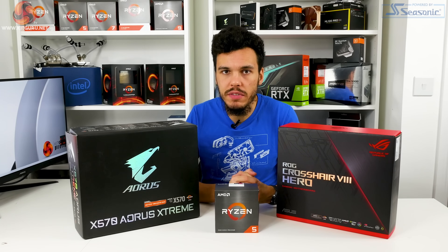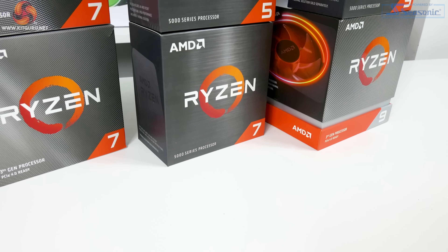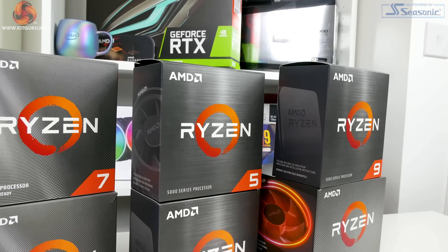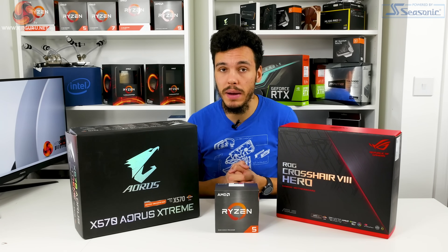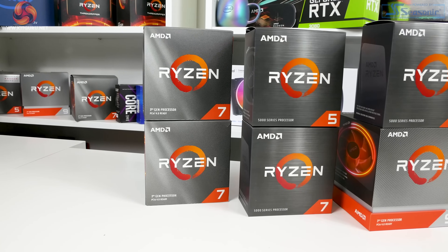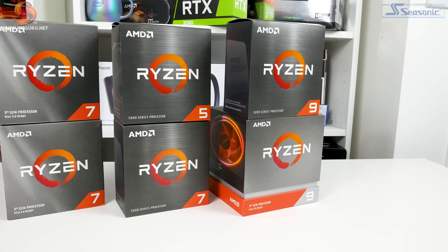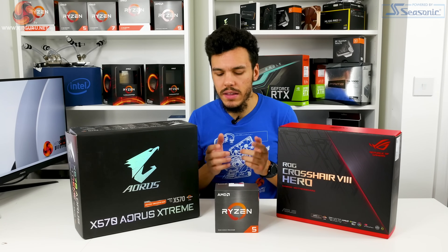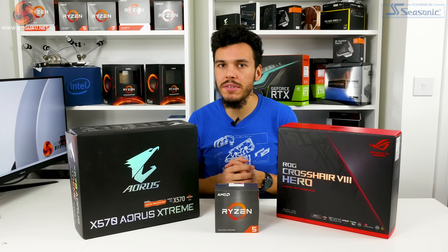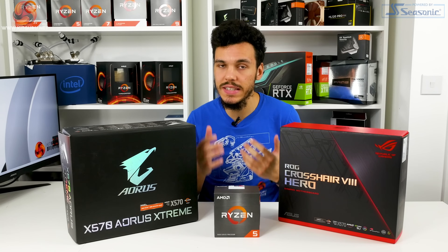Versus the Ryzen 7 3700X, if gaming is your focus the 5600X is the obvious choice — far superior for gaming. For purely multi-threaded productivity like rendering, the 3700X's 8 Zen 2 cores typically win. For other productivity tasks like video editing or file compression, the 5600X holds its own thanks to Zen 3 improvements. For a balance of gaming and productivity, the 5600X is a great choice given its superb gaming figures and competitive productivity output despite a two-core deficit.